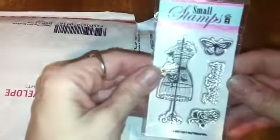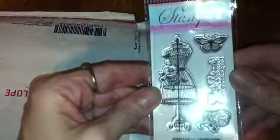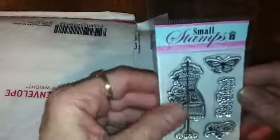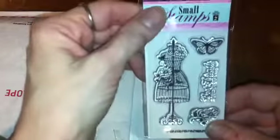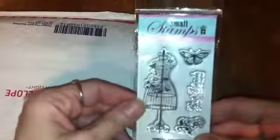And these are some stamps — a dress form, a butterfly, and a heart. I thought these would be bigger, but I actually wanted them smaller, so this is perfect.